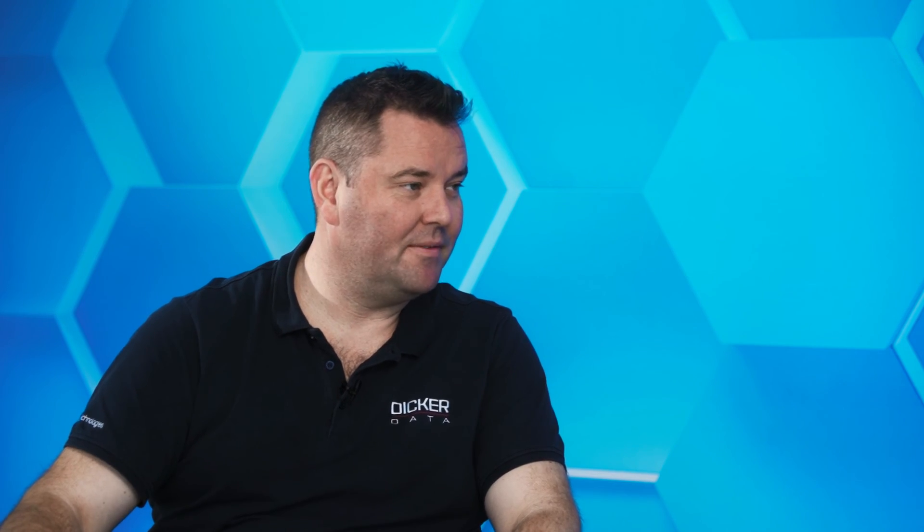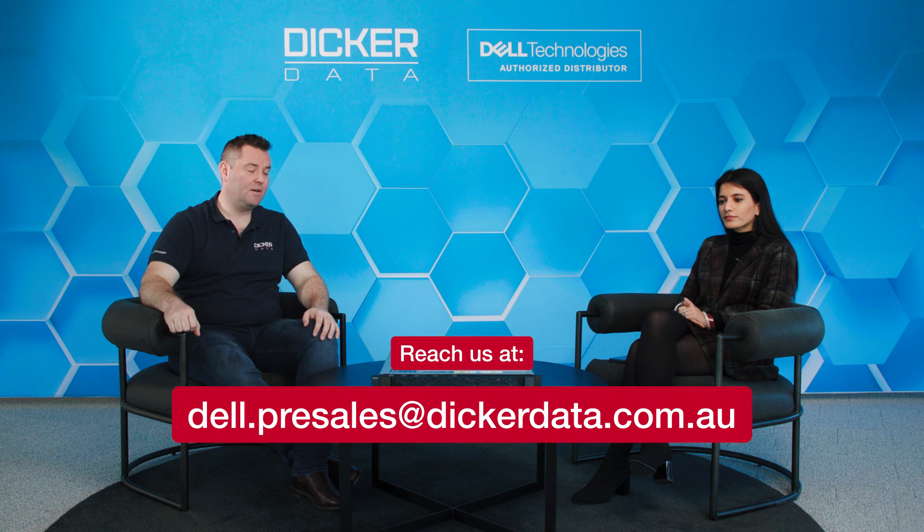Thanks so much for your time today. Thank you for joining us. If you have any further questions around the Dell ME5 or any other storage solutions, please reach out to Dikadada and we'll be more than happy to discuss them with you. Thank you.